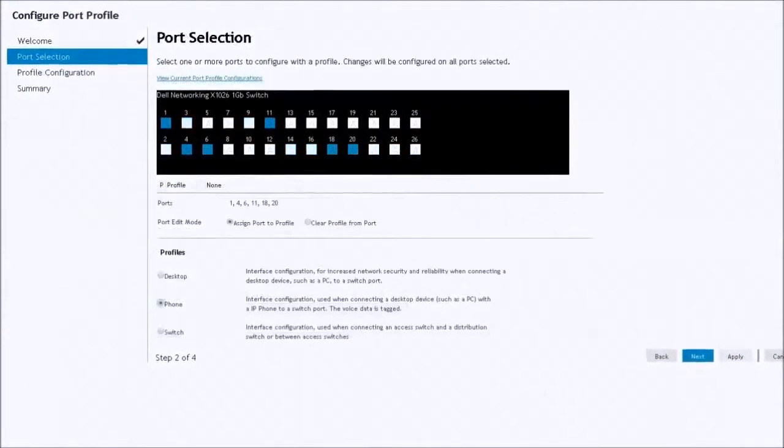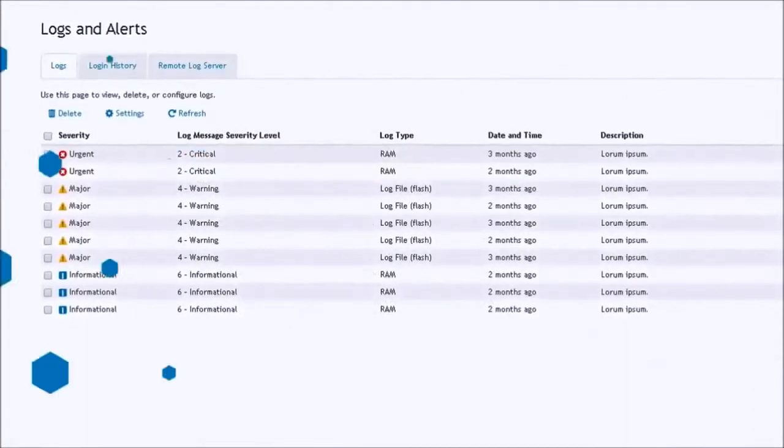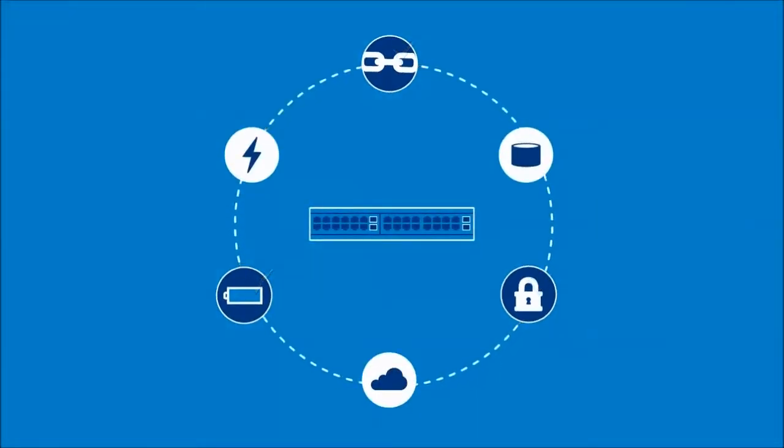The X-Series user interface provides unmatched traffic visibility and real-time control. Unique multi-port selection for batch routines plus port profiles for common devices like cameras and compact switches eliminates extra steps and configuration errors. With a technique called actionable monitoring, you move seamlessly from assessing network conditions to proactively resolving them in one continuous workflow.